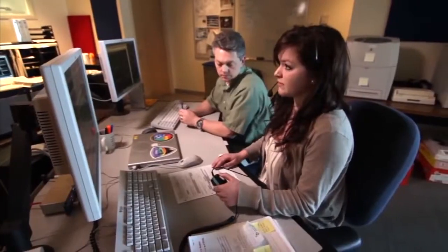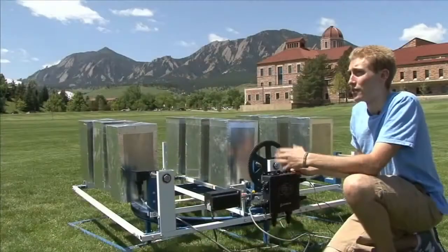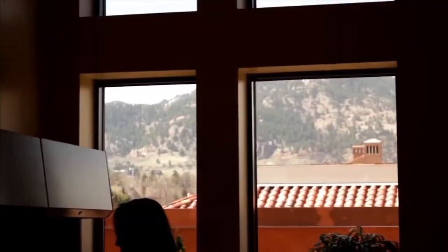I'm standing outside the engineering center, and this is where imagination becomes reality. Our students gain hands-on experience with outstanding faculty in engineering, arts and science, business, education, environmental design, journalism, music, and law.